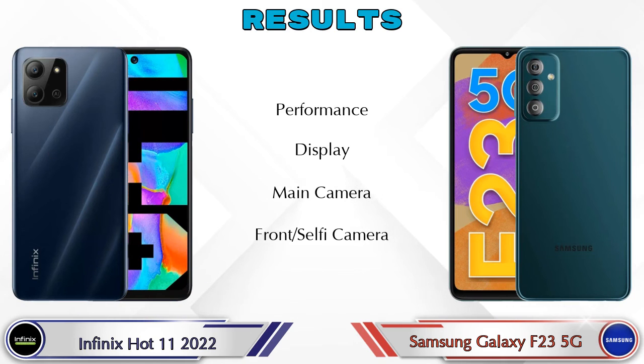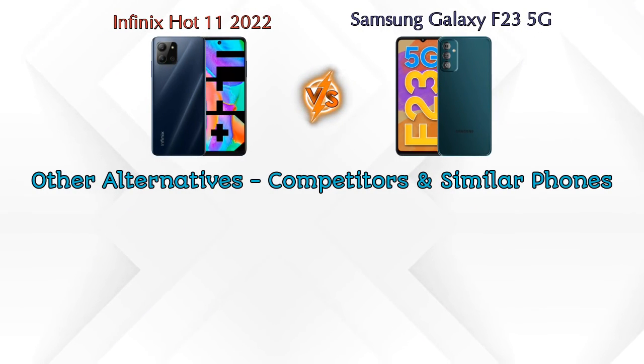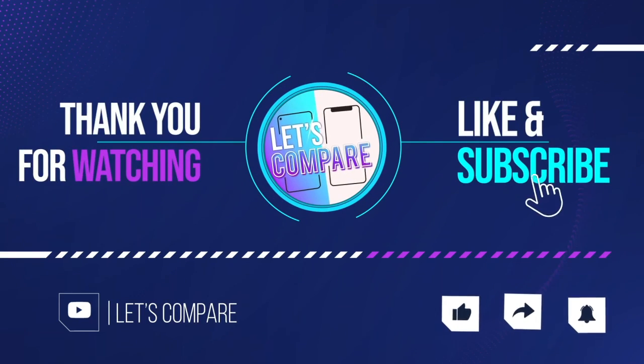For the final result: in performance, Galaxy F23 5G is ahead; in display, Hot 11 2022 is ahead; in main camera, Galaxy F23 5G is ahead; and in front selfie camera, both phones are the same. For other competitors at the same price, there is Vivo Y20i, Samsung Galaxy F12, Realme Narzo 30, and Realme Narzo 30 Pro — details about all competitor phones are available in the description. If you like our video, please like and subscribe. Thanks for watching.